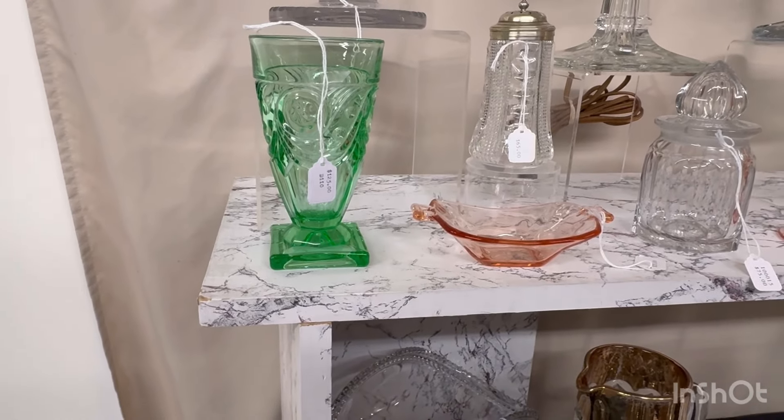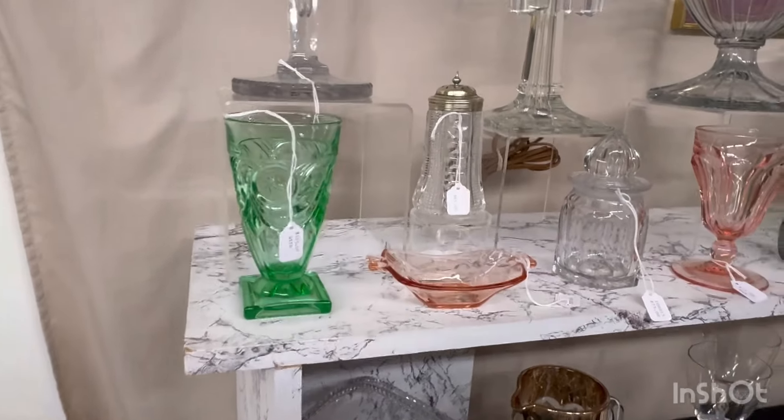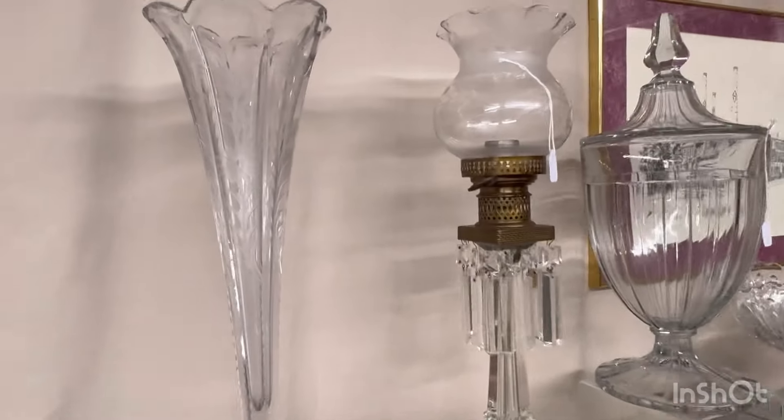I forgot to say that the Bible does fluoresce green under a black light. Next we have two recessed panel candy jars. They're the largest ones — they're eight pounds and they're $875 each.